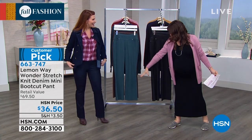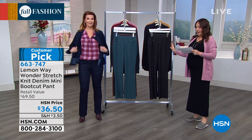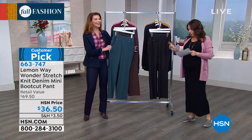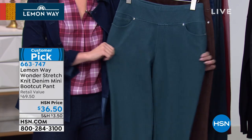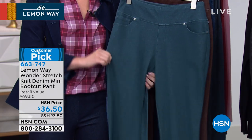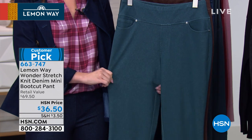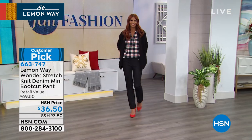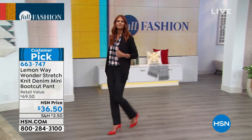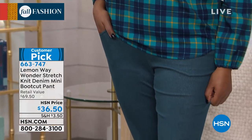As we're going along and you love the full look, this whole look will be in the show. We did the plaid shirt — now we're going to go down to the pant. This customer pick, the Wonder Stretch Knit Denim Mini Boot Cut — $36.50. The sizing is 2 through 16 and 16 women through 24 women. With a pant, you have to make sure the length is right, especially with a boot cut. We do average, tall, and petite: 31½ inches average, 28½ petite, and 34½ tall. Still machine wash, still tumble dry. It's a customer pick on a pant that Sarah told me she could live in.